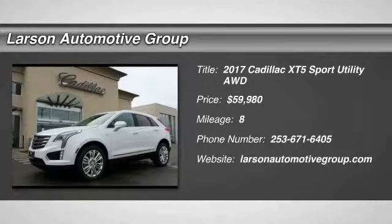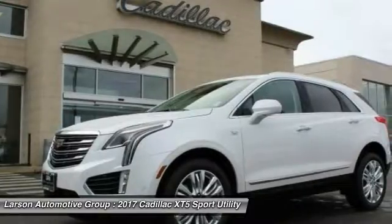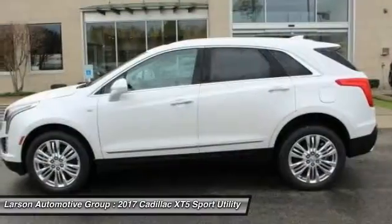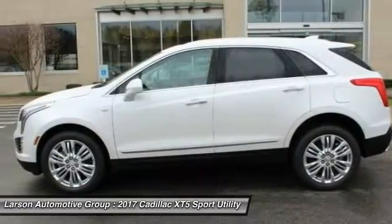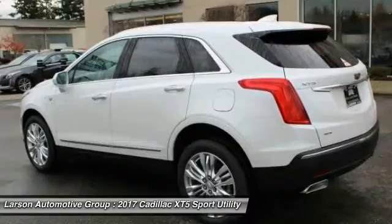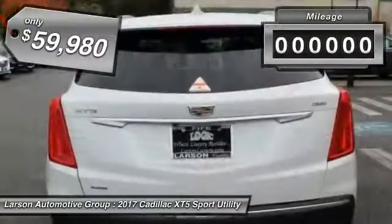2017 Cadillac XT5. The Cadillac XT5 was crafted to adapt to your needs while expressing your distinctive sense of style. Visually striking and intelligently designed, this crossover outsmarts any task with progressive technology and an accommodating interior.